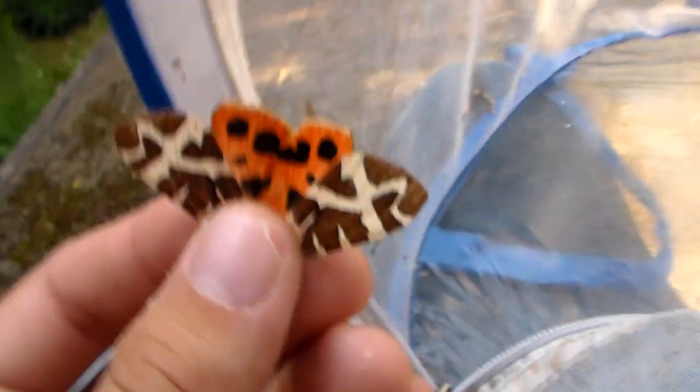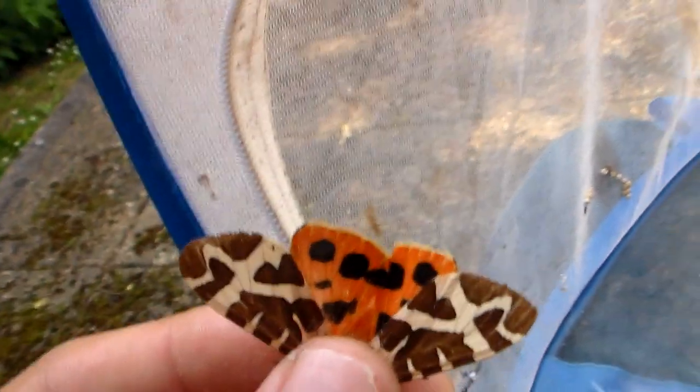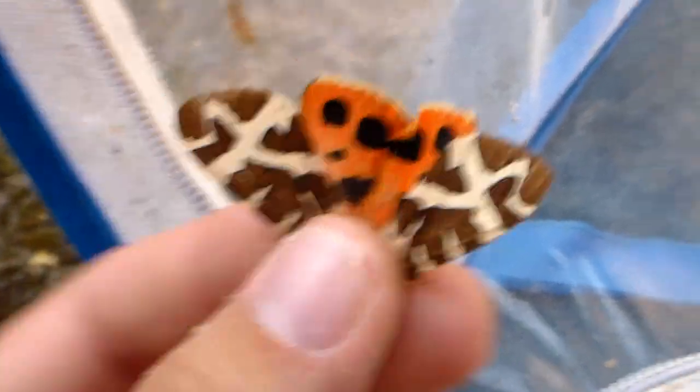The garden tiger moth — it's very active as you can see. I just want to show its colors. I had to grab it for a moment, it was very busy. The colors are a warning — it means 'don't eat me.' They are slightly toxic to predators. It reminds me of a ladybug.